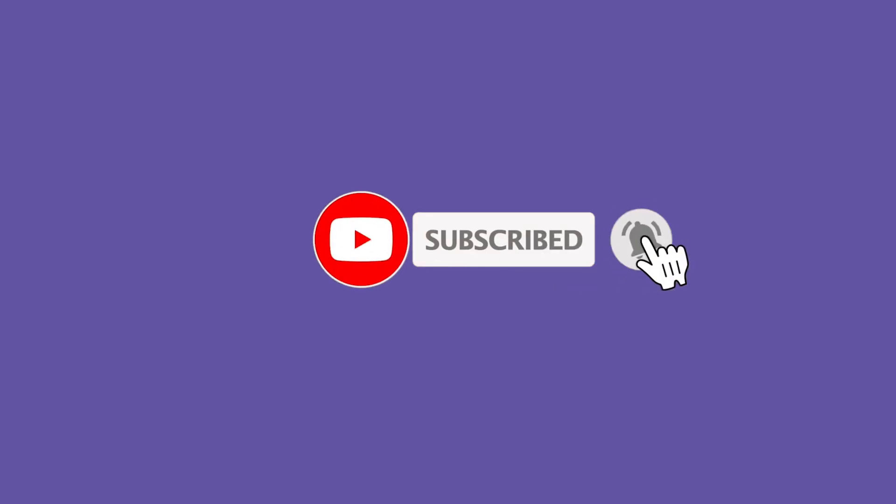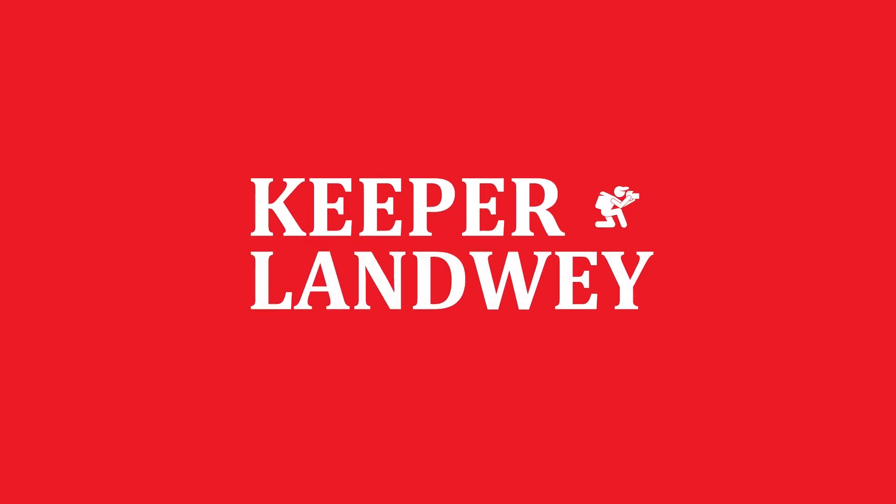Subscribe to this channel and please don't forget to press the bell icon for the latest travel updates.